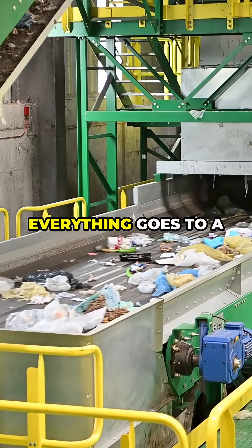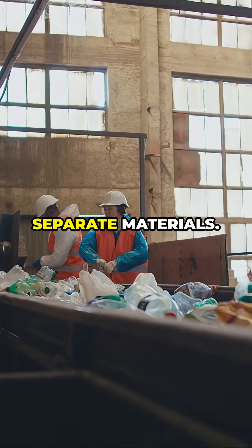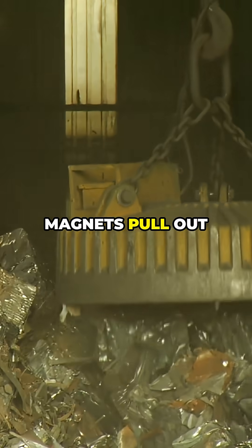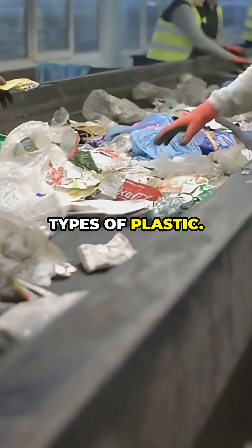First, everything goes to a sorting facility. Here, a mix of machines and people work to separate materials. Magnets pull out steel cans, air blasts separate paper, and optical scanners identify different types of plastic.